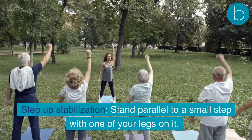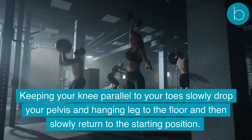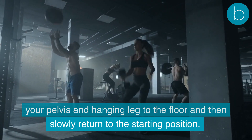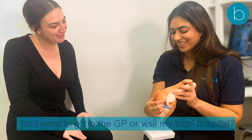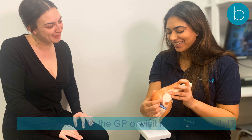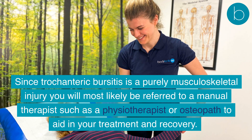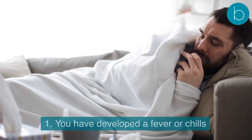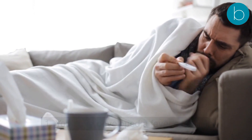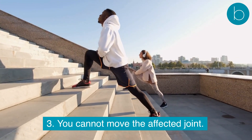The third exercise is step up stabilization: stand parallel to a small step with one leg on it, keeping your knee parallel to your toes. Slowly drop your pelvis and hanging leg toward the floor, then slowly return to the starting position. Repeat slowly for 10 times and then repeat on the opposite side. You should visit your GP if you develop a fever or chills, the pain is excruciating and shooting towards the lower leg, or you cannot move the affected joint.